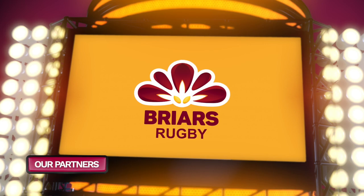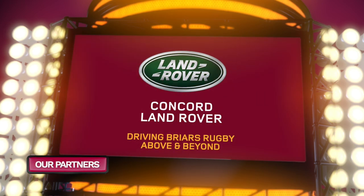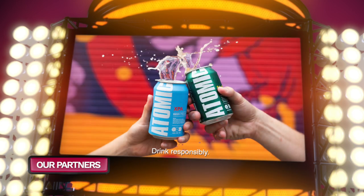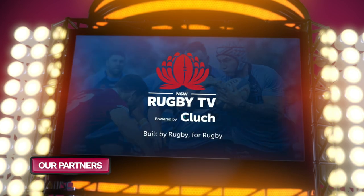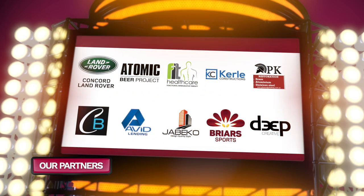Briars Rugby TV is presented by Concord Land Rover, driving Briars Rugby above and beyond. Atomic Beer Project. New South Wales Rugby TV, powered by Clutch. We thank our 2021 sponsors.